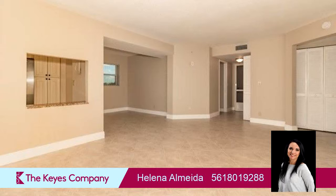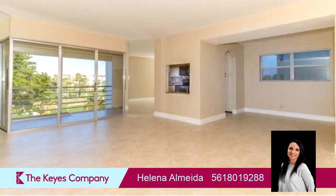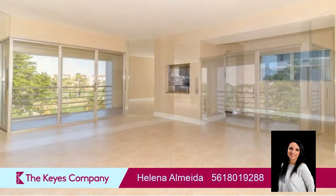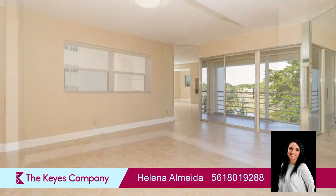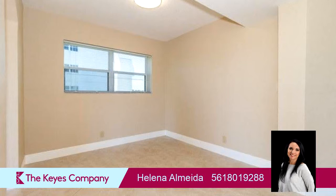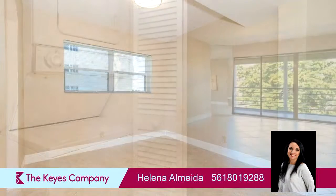On the outside, this property features a view of the lake, a balcony, and waterfront location. Community amenities include a swimming pool. The approximate square footage is 1,090 square feet.